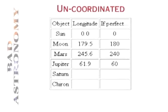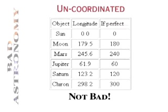Jupiter was at about 62 degrees, where it should have been at 60. Saturn at 123.2, where it should have been at 120. And Chiron here at 298.2 degrees when it should have been at 300. That's not really so bad.